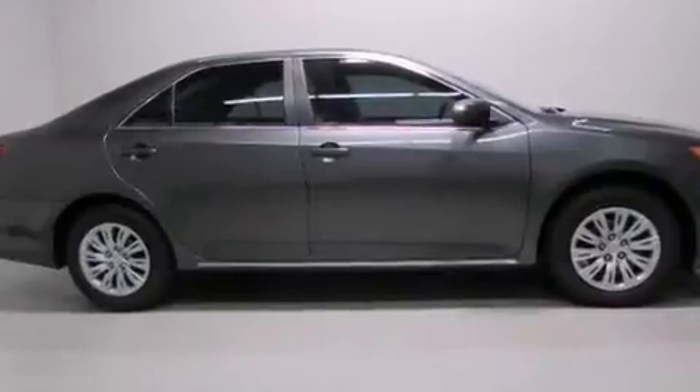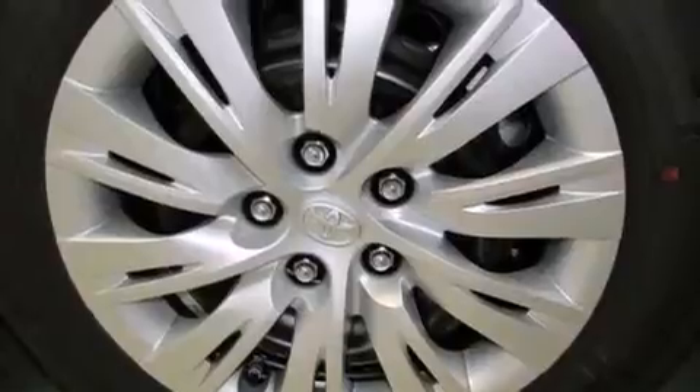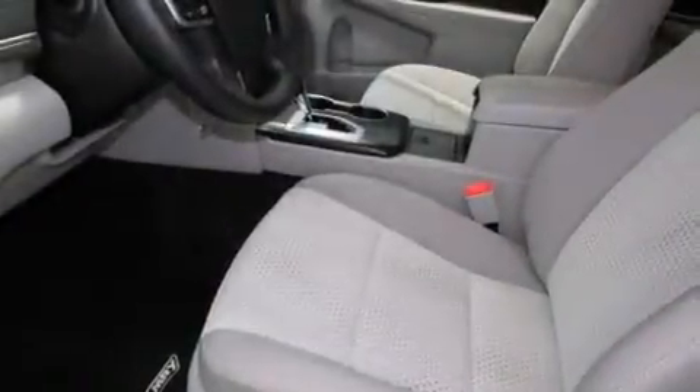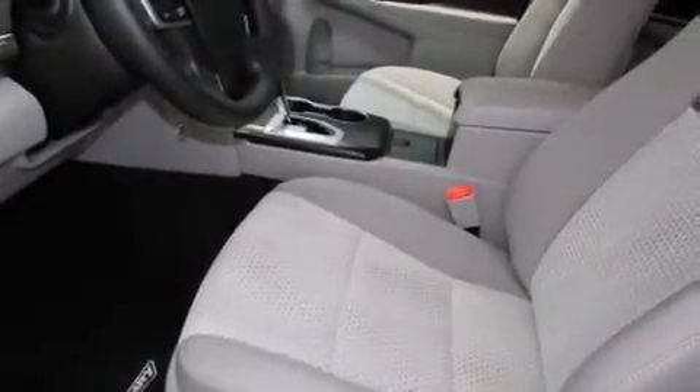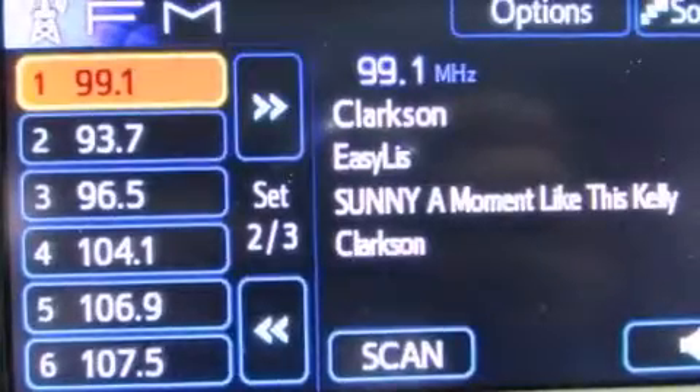All of the following features are included: cruise control, full-power accessories, a CD player, side curtain airbags, rear seat childproof door locks, an engine immobilizer theft deterrent system, traction control, a keyless entry system, and air conditioning.